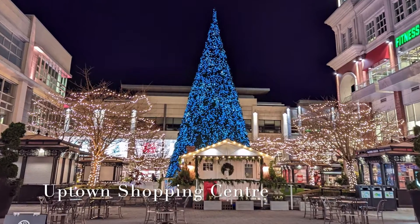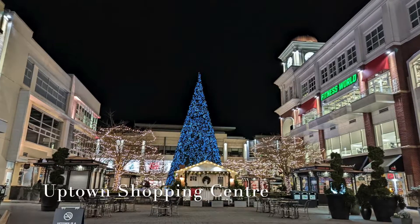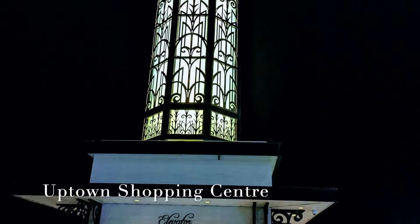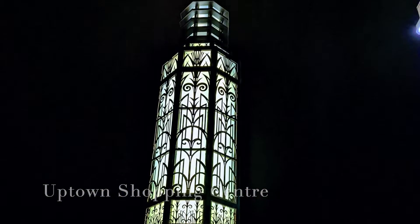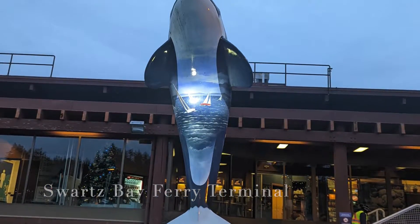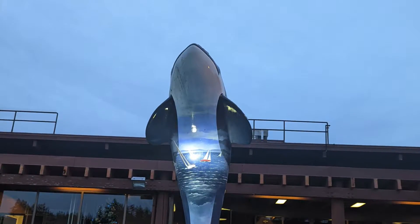Lastly, we touched base at the Uptown Shopping Centre where we were met with a festive glow and a beautiful Christmas tree. And at the end, we arrived back at our starting point of Swartz Bay to catch our ferry back home.